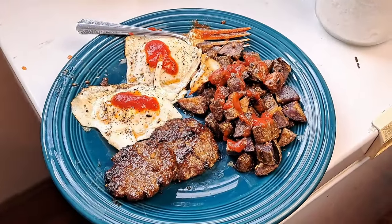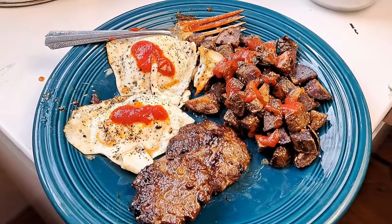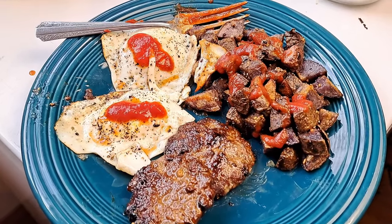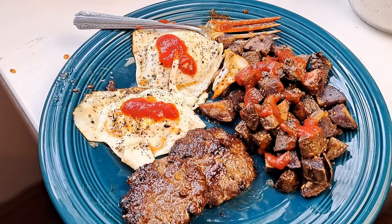A typical breakfast as we round out February — this is what we've been consuming a lot: potatoes, lamb sausages, and eggs. The chickens are in full production.